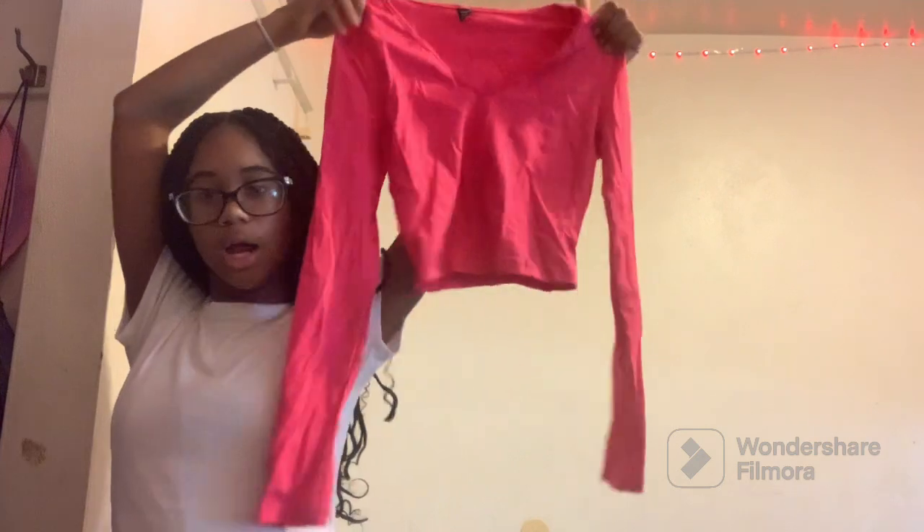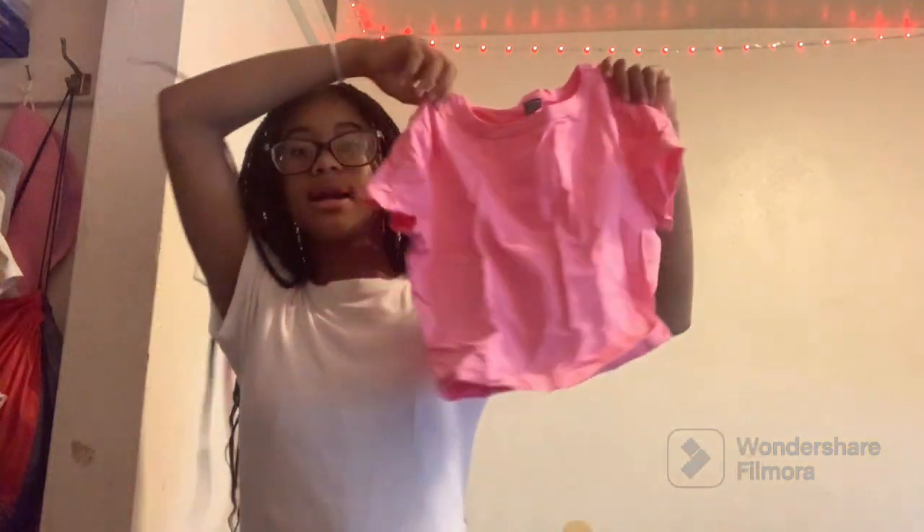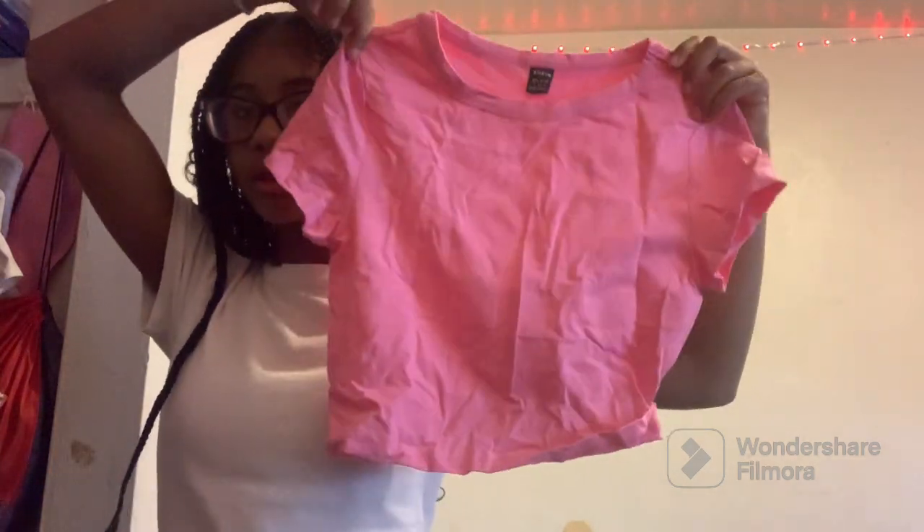I'm like obsessed with pink now. Then this is the same shirt as the first one I showed you, just dark pink long sleeve — and this shirt I'm gonna wear on the first day of school. Then my last pink shirt is again just a plain different shade of pink, also from Shein. And that's all my pink shirts.